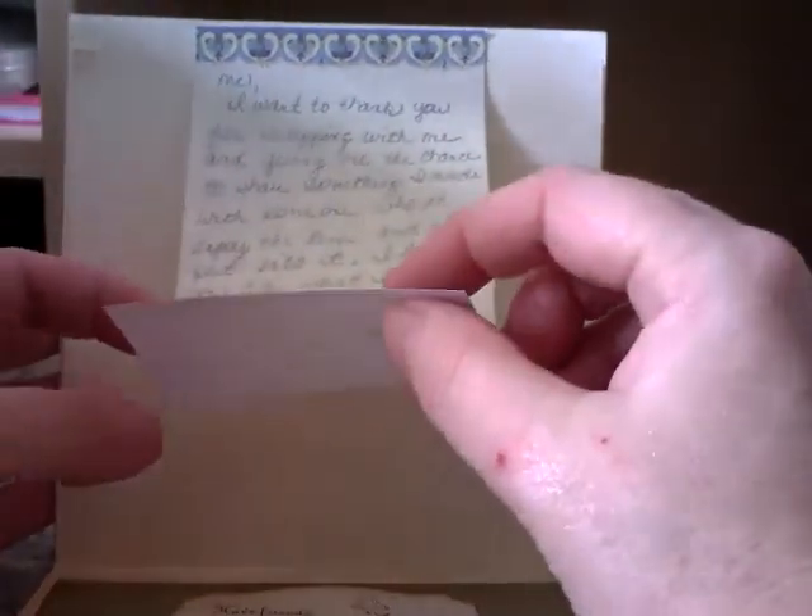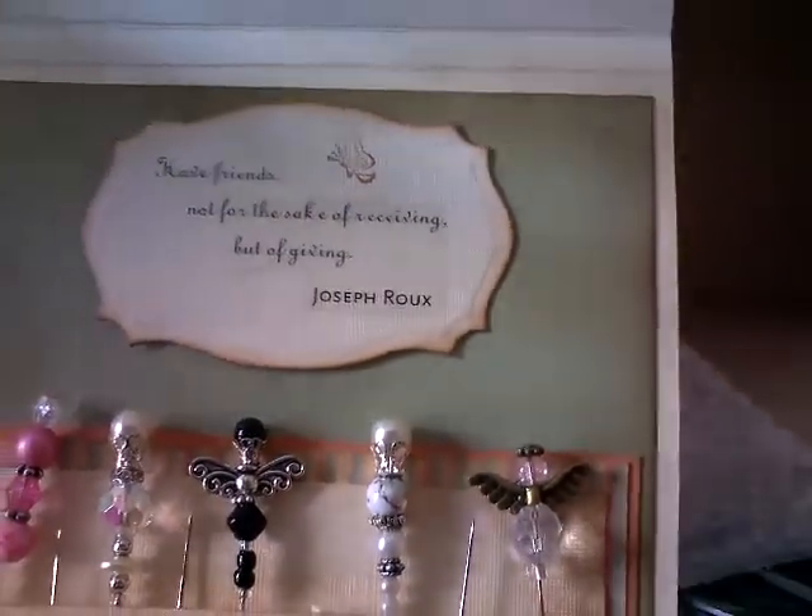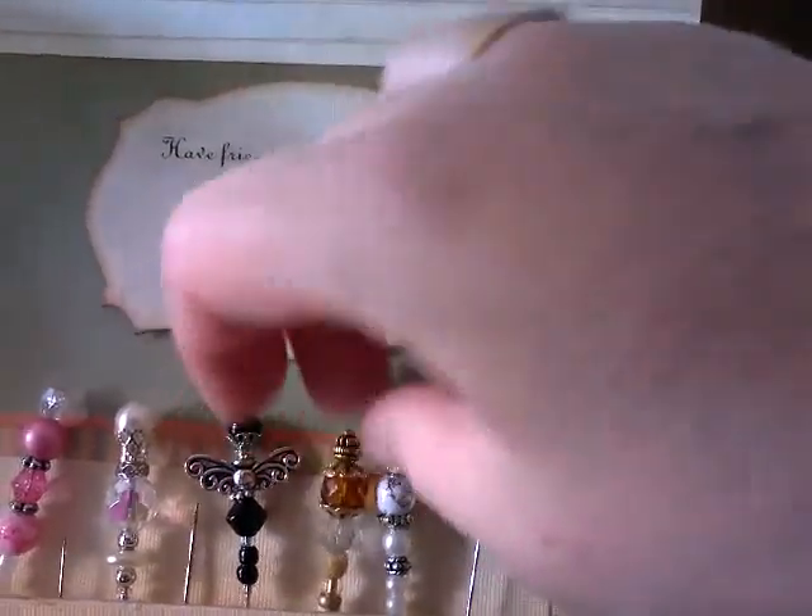There's a little note. I'll read that later. 'Have friends not for the sake of receiving but for giving.' And that's come out of there.